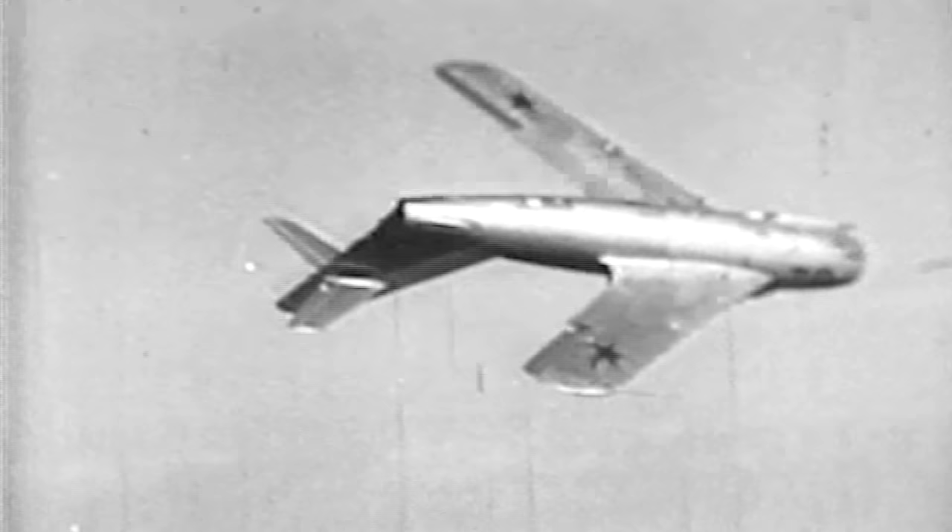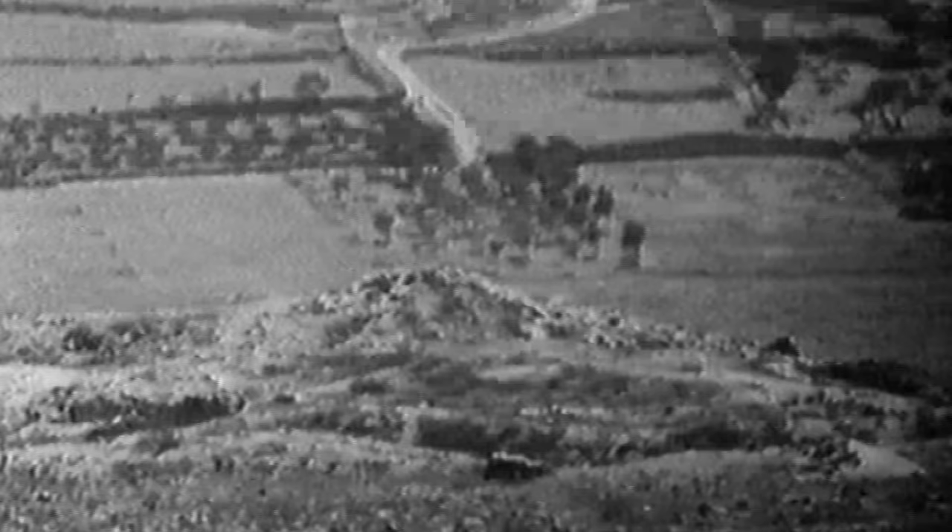More MiG-15s were built at the time than any other jet fighter. It had a revolutionary swept wing design. It was armed with two 23-millimeter cannons, a 37-millimeter cannon, plus rockets or 2,000 pounds of bombs. When it first fought in the Korean War, it whipped the tails of the young American airmen who couldn't match its superior performance.